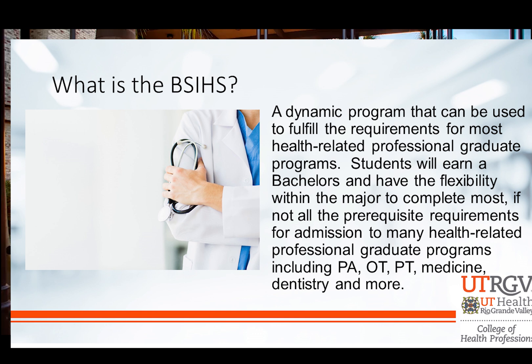Now, a word of warning here: when you get ready to make that next step — say you want to go to a PA program like at UTRGV — you want to double-check and make sure that the courses you're taking are on the prerequisite list for that program. Your advisor in the Academic Advising Center, or here in the program within the College of Health Professions, can help you do that.